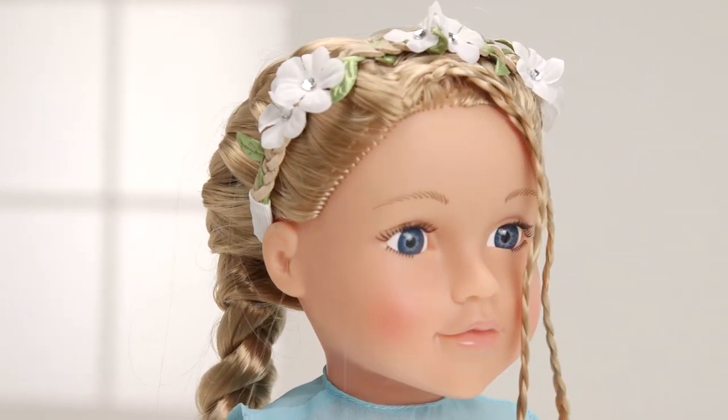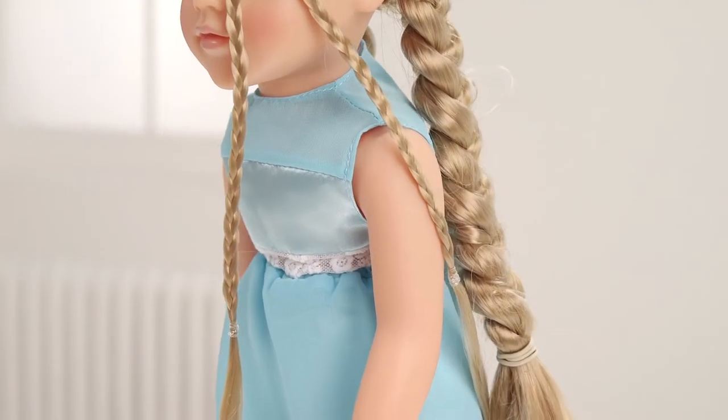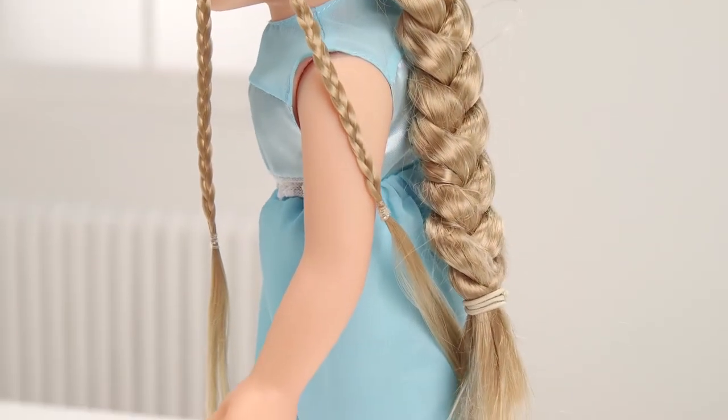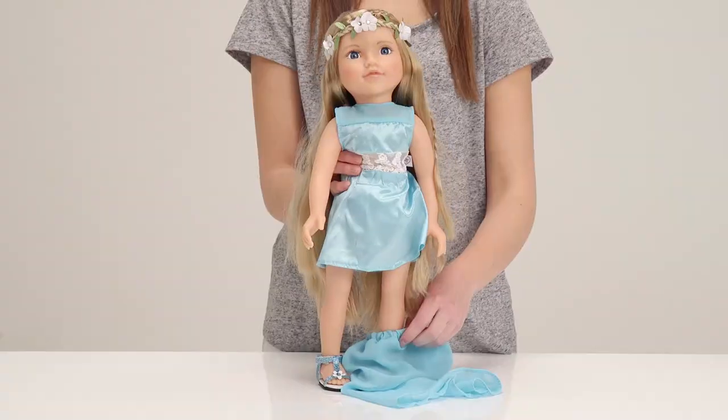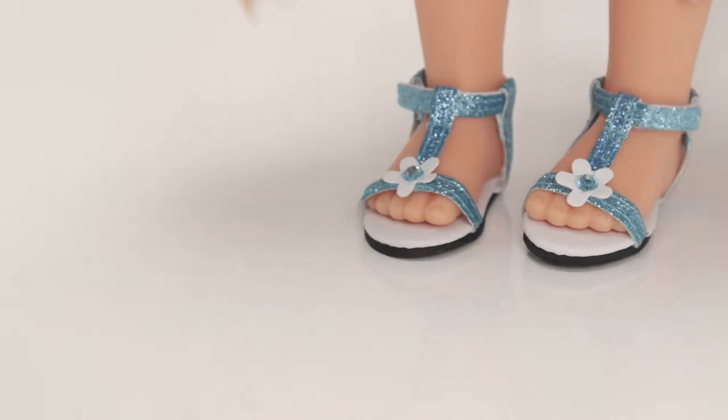She has this silky soft braid and wears this delicate floral headband. Her dress is really pretty in a pale shimmering blue, and you can change her look by turning this maxi into a knee length dress. Her look is topped off perfectly by these little matching shoes.